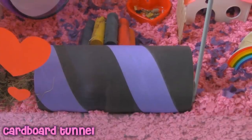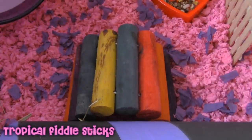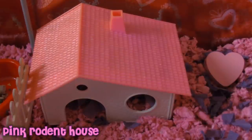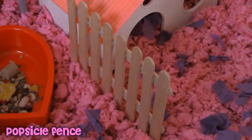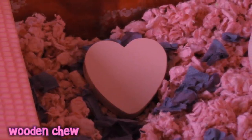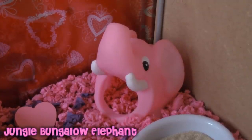In front of that there's a cardboard tunnel and she has a colourful bendy bridge. In the middle of her cage she has this pink rodent house with a popsicle fence next to it. Next to that she has a heart shaped wooden chew toy.